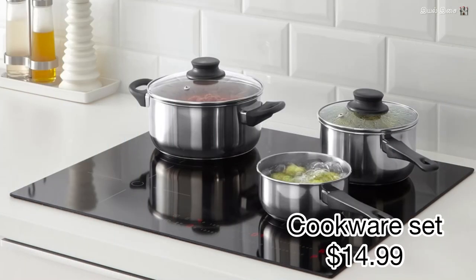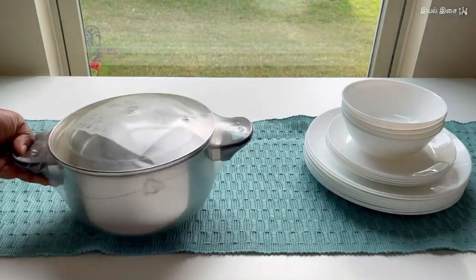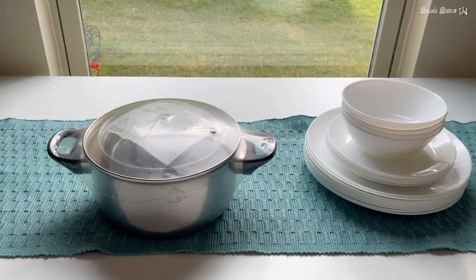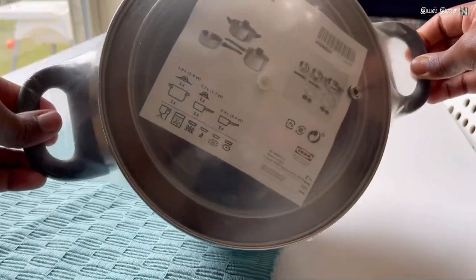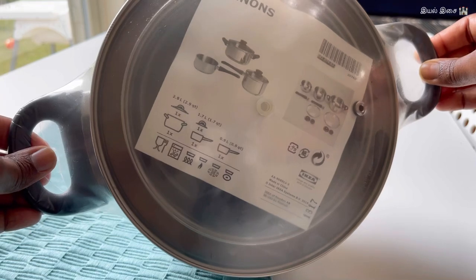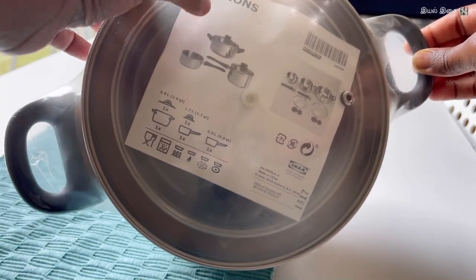Product number eleven: cookware set. They have increased the price for this cookware set recently. It is labeled as $14.99, but I bought this for $9.99 about two years ago. This one is a good housewarming gift.